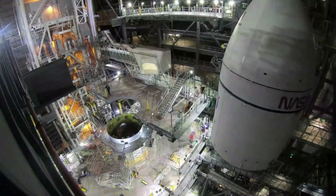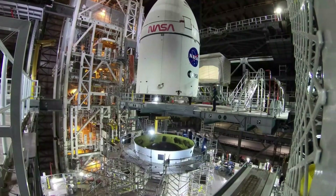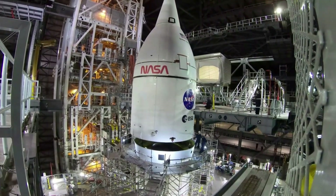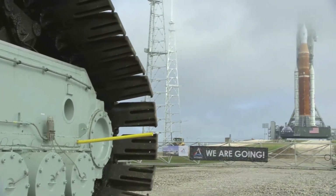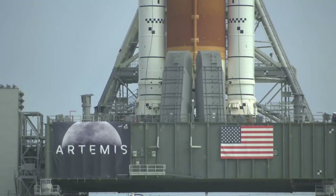The Space Launch System has not had the smoothest progression over the past few years. In recent months especially, the launch system has run into a host of issues revealed by the wet dress rehearsal attempts. These delays have pushed back important future launches such as Artemis 1, and in the grand scheme of things, returning humans to the moon. We will have to wait and see how it progresses and the impact it has on the space industry. Thank you very much for watching.